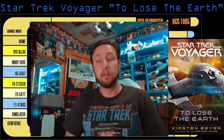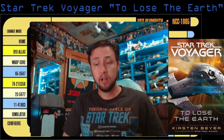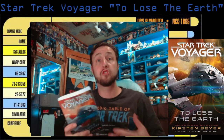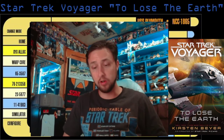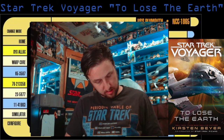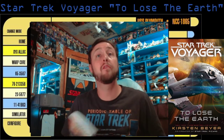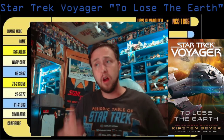Hi everyone, it's Josh with Talk About Trek and we're back with something special today — Star Trek Voyager: To Lose the Earth. This is the first Star Trek Voyager novel I've been able to read. I probably should have done a little bit of research before I read it, because this is actually the conclusion of the whole Star Trek Voyager relaunch series, which I didn't really realize. I picked it up knowing the author's work through Star Trek Picard and Star Trek Discovery.